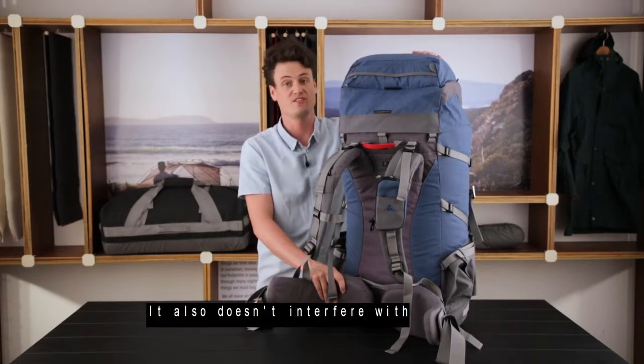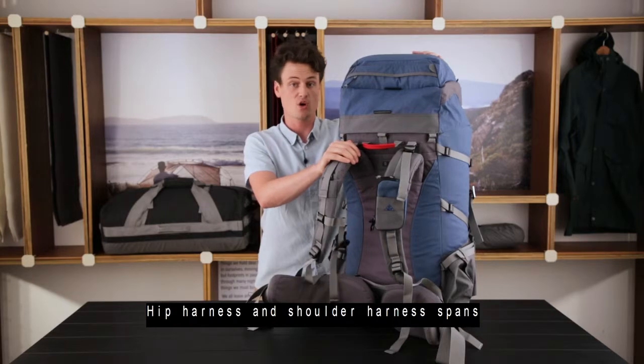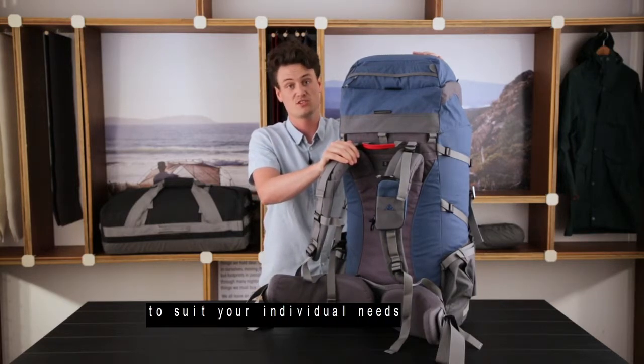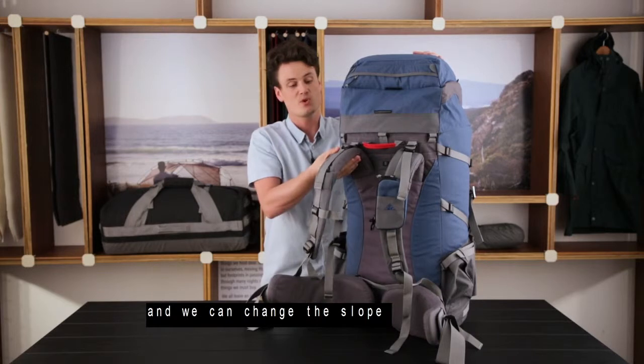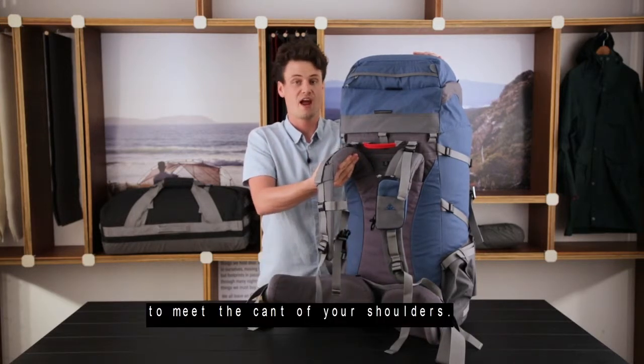It also doesn't interfere with natural human movement. Hip harness and shoulder harness spans can be shortened or lengthened to suit your individual needs, and we can change the slope of the shoulder harness to meet the contour of your shoulders.